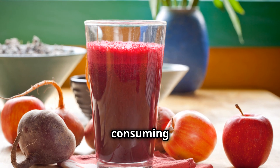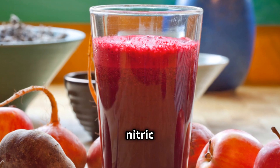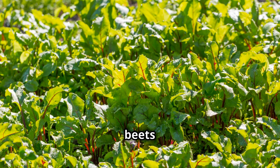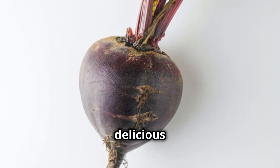One study found that consuming just 500 milliliters of beet juice led to a 21% increase in nitric oxide levels. Imagine the benefits you can reap by simply adding beets to your salads, smoothies, or even enjoying them roasted as a delicious side dish.